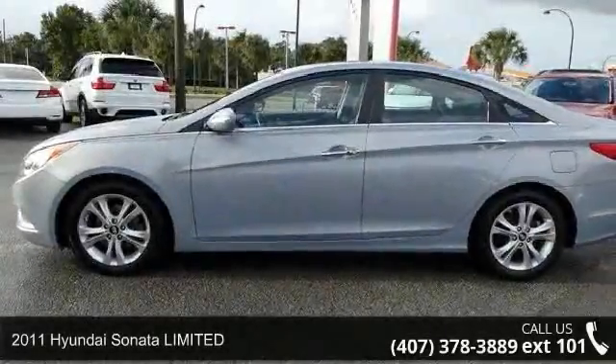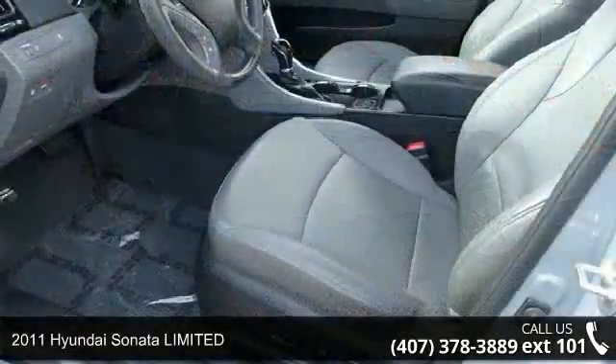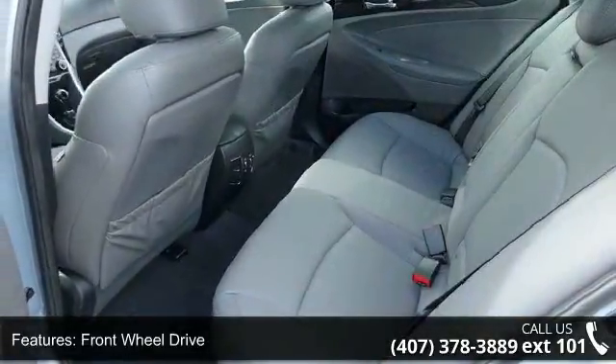Imagine yourself in this 2011 Hyundai Sonata Limited. This may be the set of wheels you've been looking for. This vehicle comes with a reliable 4-cylinder engine connected to a smooth shifting automatic transmission.